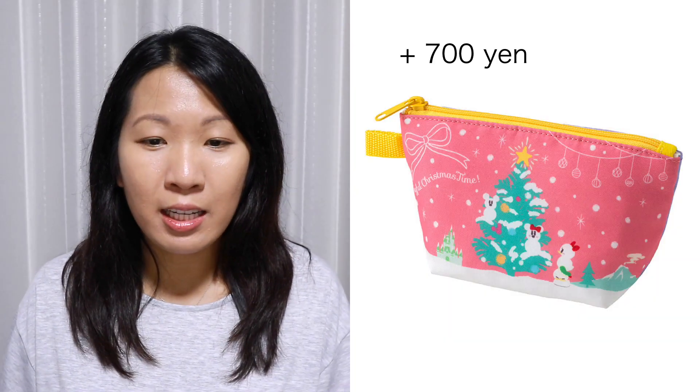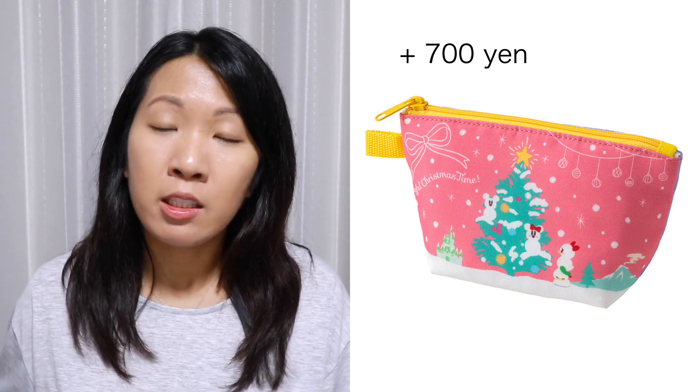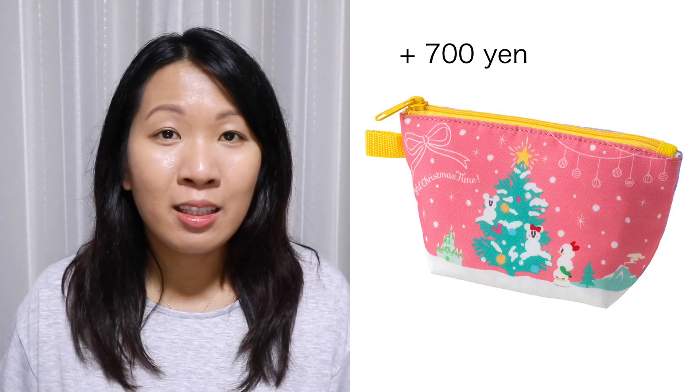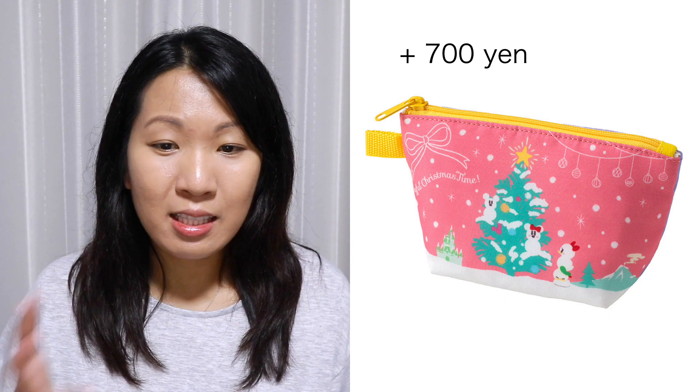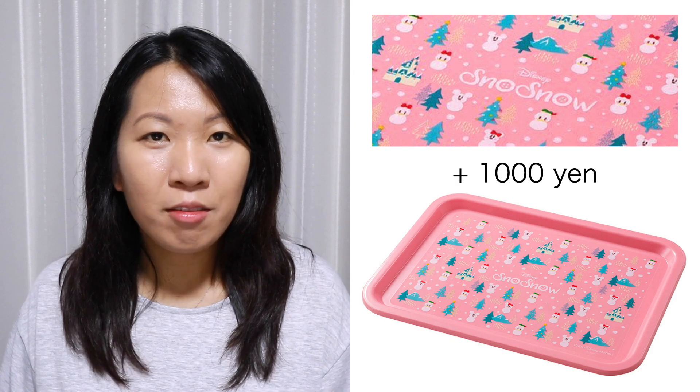Now we're going through the resort souvenir items — items you can find at either Disneyland or DisneySea. This pouch has Snow Snow featured on it and I really like that soft pastelly design — it's an optional item you can purchase for an additional 700 yen with certain menu items. On that same line, you can get this adorable cup sleeve featuring Donald and Daisy with a cute felt heart around them. It's an optional item you can purchase with a hot drink — I believe apple cinnamon. The drink alone is 400 yen, and purchasing it together with the sleeve brings it to 900 yen. This tray is also an optional item you can purchase for an additional 1,000 yen with certain menu items, most likely a special set or a meal.